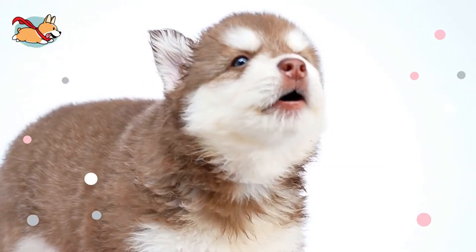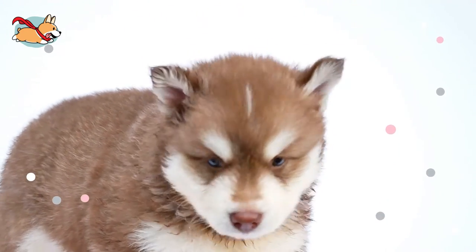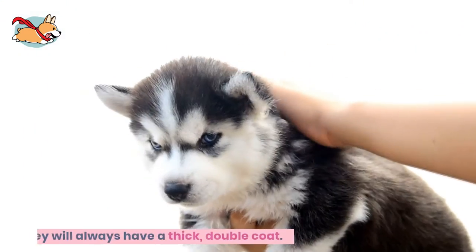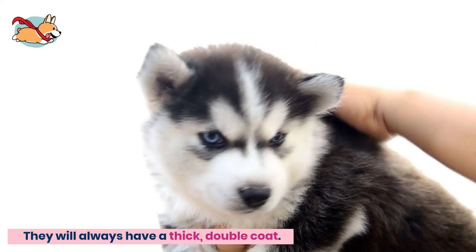However, they can also be a mixture of brown, cream, ginger, red, pure white, gray, or blue. They will always have a thick double coat and are considered moderate to heavy shedders.